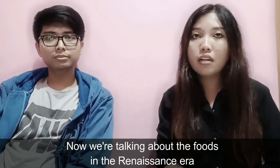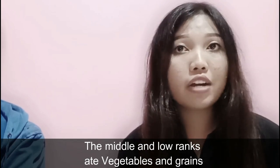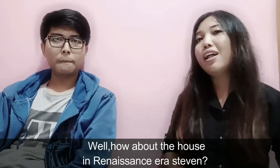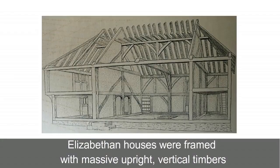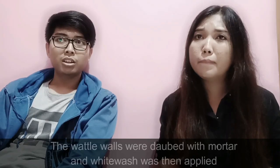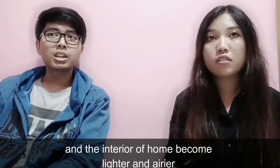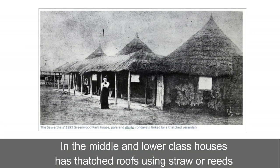Now we are talking about food in the renaissance era. The middle and lower ranks ate vegetables and grains, while the nobility class ate sweet food and meats. As for housing in the renaissance era, Elizabethan houses were framed with massive upright vertical timbers, often supported with diagonal timbers. The wattle walls were daubed with mortar and whitewash was then applied. Upper and middle class homes began using glass to replace horn or wooden shutters, making interiors lighter and airier. In the middle and lower class, houses had thatched roofs using straw or reeds.